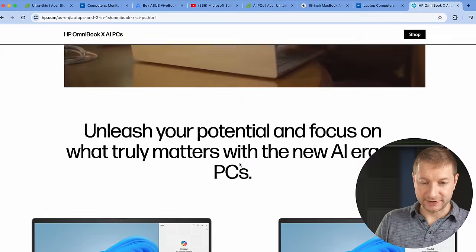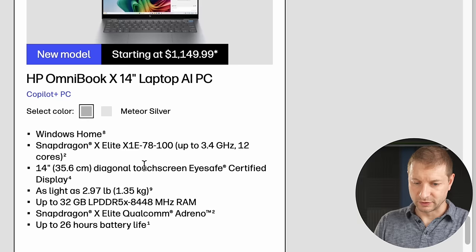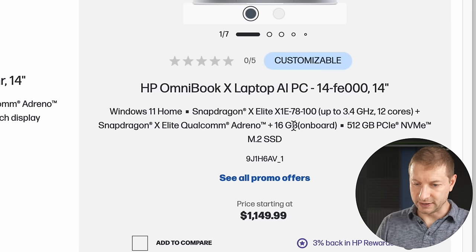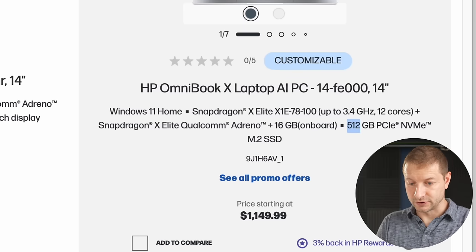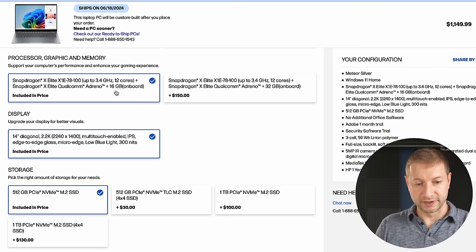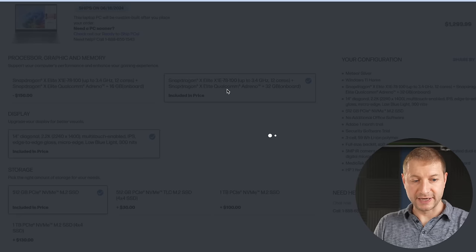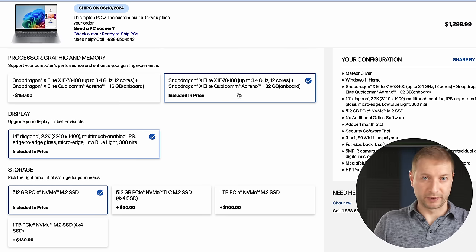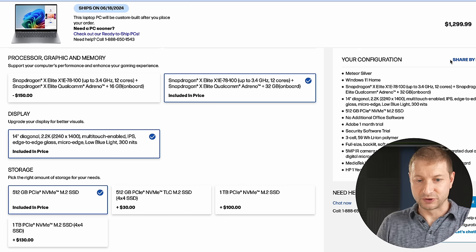HP has the Omnibook X AI PC with the X1E-78, the lower-end SKU, claiming 26-hour battery life — it is a lower-powered SoC so maybe. It's 16 gigabytes of RAM, 512 gigabytes of storage, at $1,149. You can customize it, and here's an option I haven't seen other manufacturers offer: you can choose 32 gigabytes of RAM instead of 16 — but keep in mind this is soldered on, so it's a package you can't upgrade later, which means you have to decide now. The 32GB version is $1,299, and if you go to one terabyte it's $1,399.